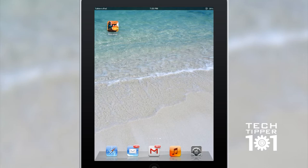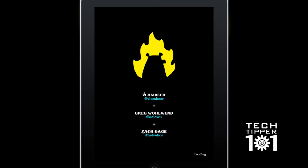Hey guys, TechTuber101 here, and today I have a review of Ridiculous Fishing for iPad, iPhones, and iPod Touches. This is a universal app and it costs $2.99 in the App Store. I'll put a link in the description below.